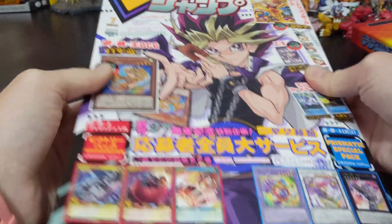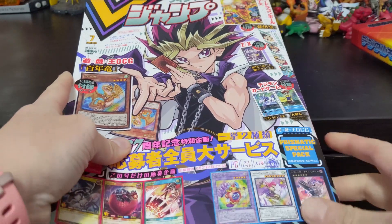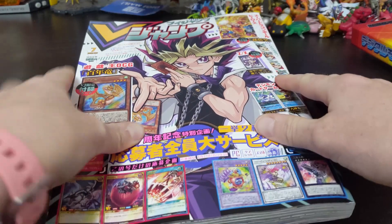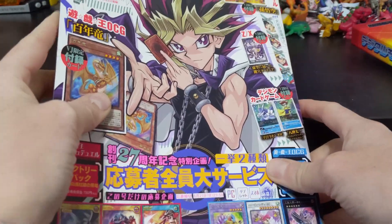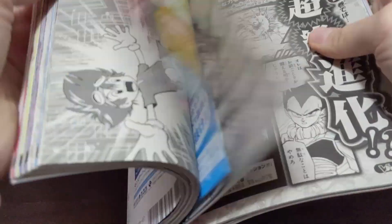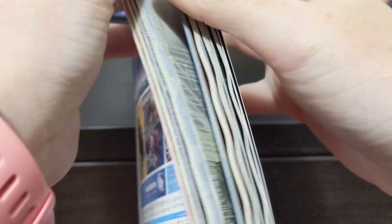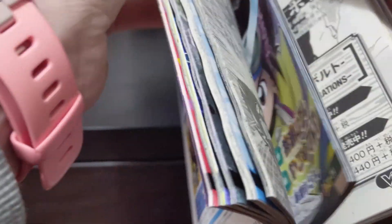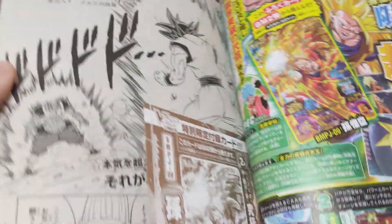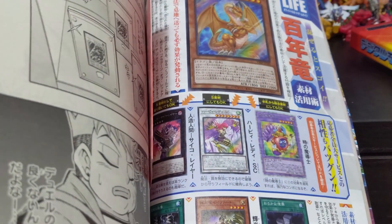So this is V-Jump, the July 2020 edition. The main reason why I bought this was obviously the V-Tamer and Digimon Adventure colon, which is the Digimon Adventure 2020 reboot. That's in here, but there's also more cards for me to put in my card collection. There's the usual Dragon Ball Super and Yu-Gi-Oh! as well, and promo cards for the other series published in V-Jump.